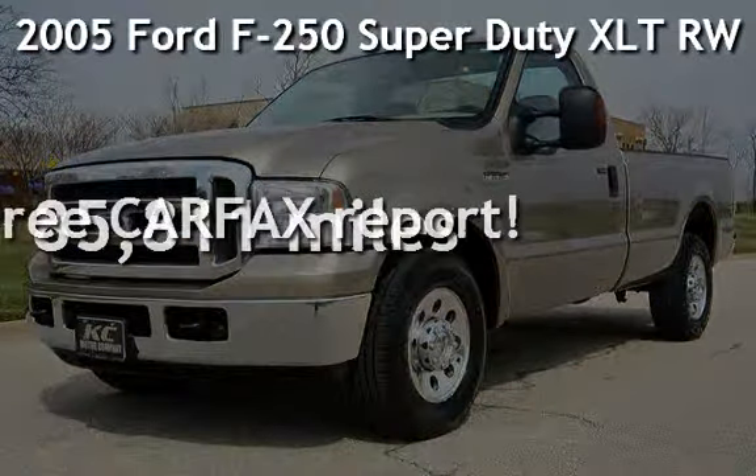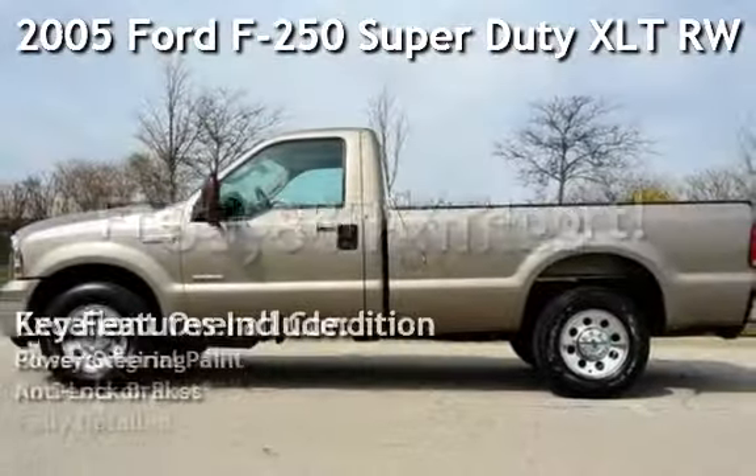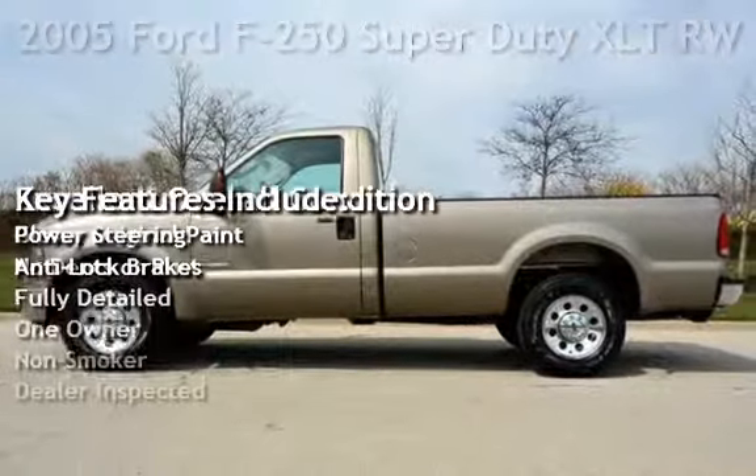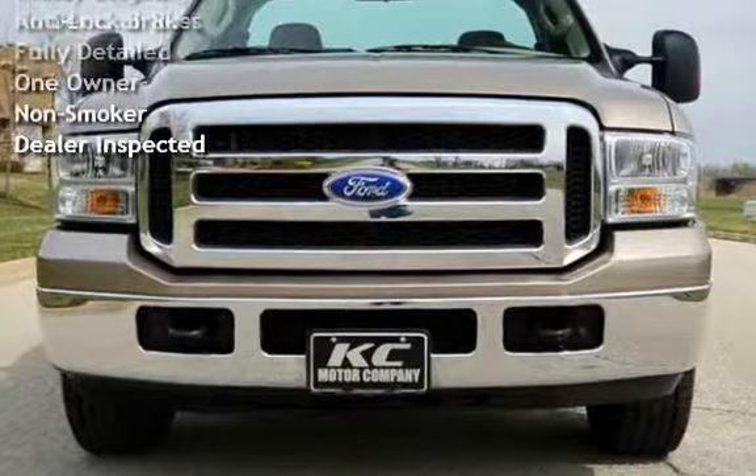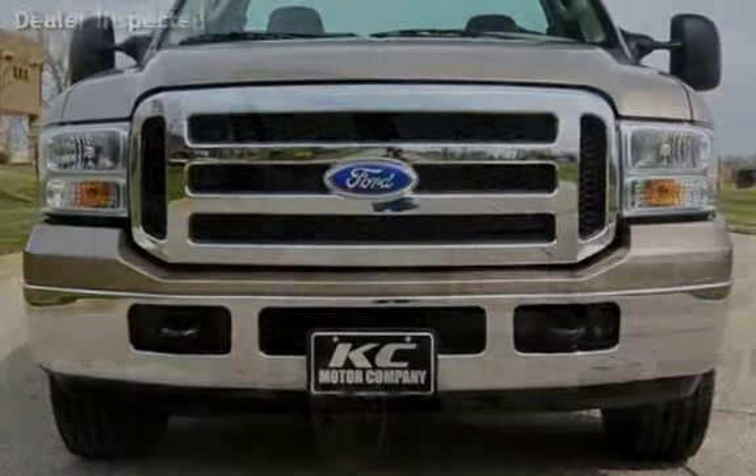Presenting a preowned 2005 Ford F-250 Super Duty. This two-door truck has an eight-cylinder, six-liter V8 engine, with rear-wheel drive and an automatic transmission.